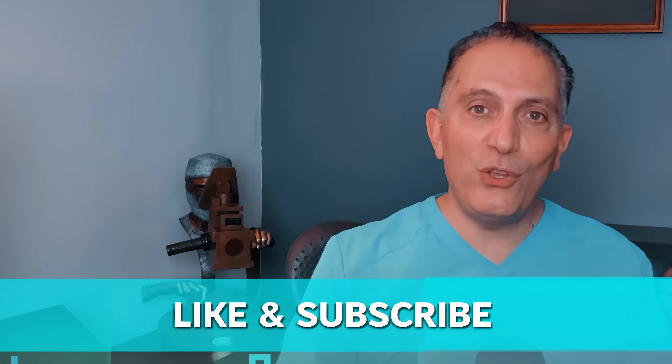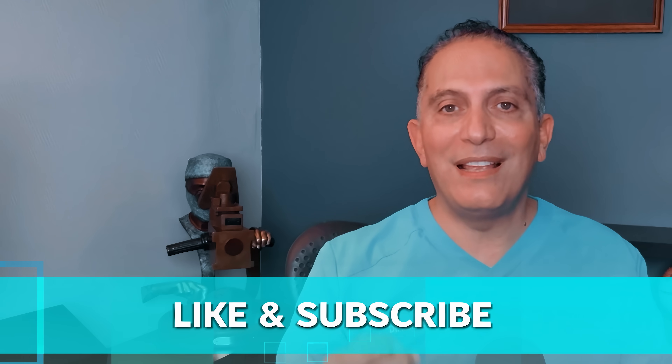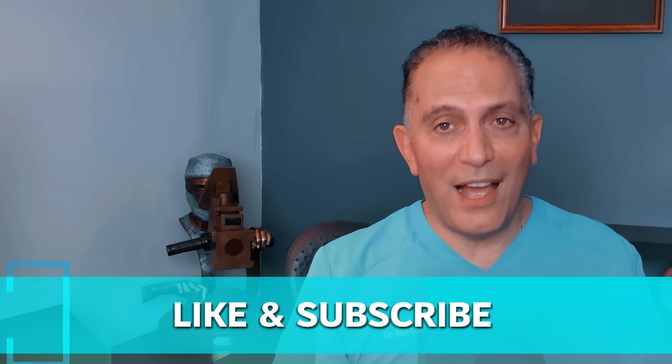Want to learn more about finding the best surgeon for your eyes? I have a detailed video on that topic — please see the link below. If you have any questions about the Panoptix Pro or cataract surgery in general, put them in the comment section below. I'll be more than happy to answer them. Like this video and subscribe to stay updated on the latest advancements in eye care.